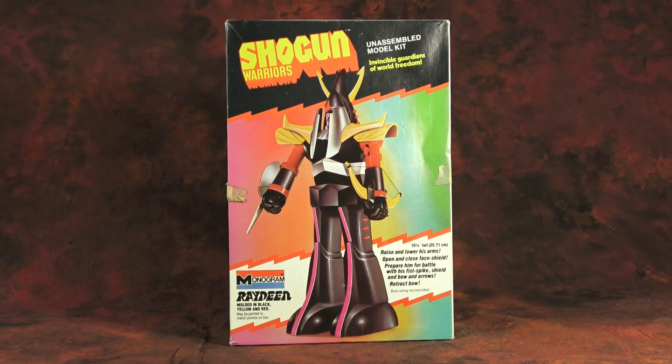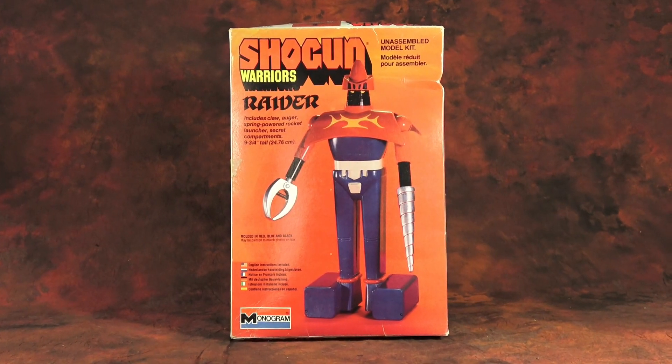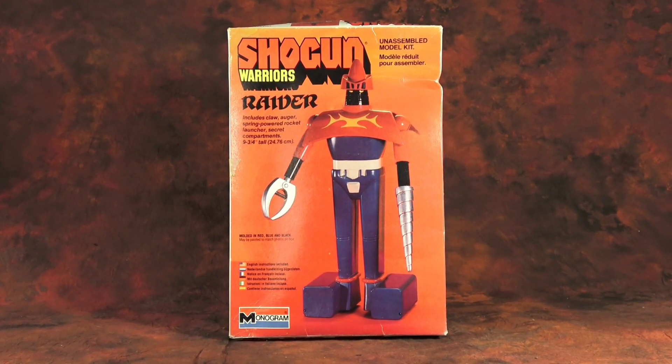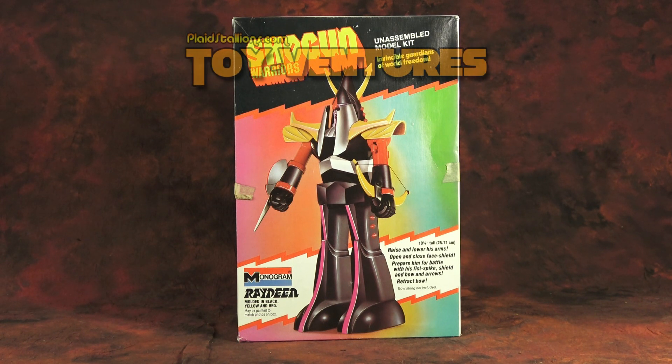Anyway, that's all the time I have for Toy Ventures this week. If you are new to this, I hope you'll consider hitting like and subscribe — this is the kind of thing we do every week. If you want to keep talking Shogun Warriors, you can hit me up in our Facebook group, Plaid Stallions — I'll put a link below. Until next time, take care, be well, and talk toys, not other people. Cheers.